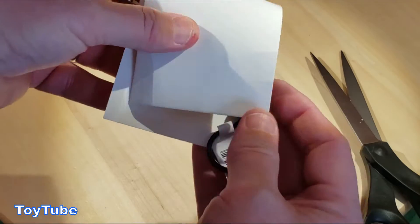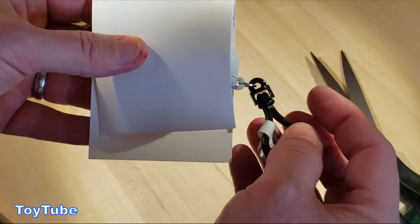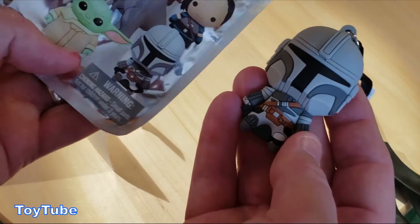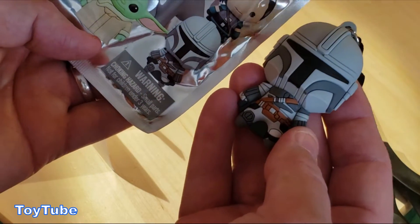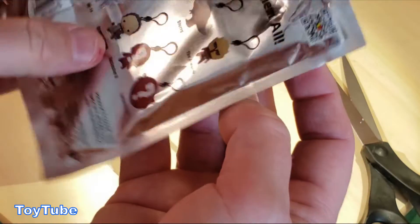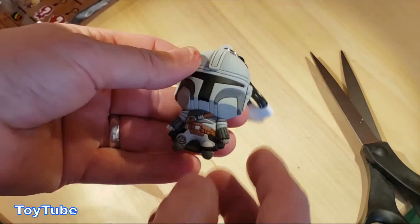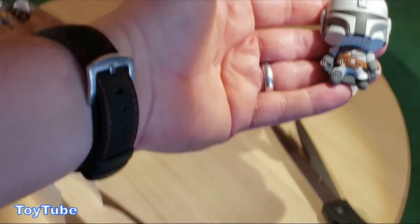It's cardboard, it's got a clip — here we go. I am so happy with this. I got the Mandalorian! Very, very cool. Let's look at him up close.